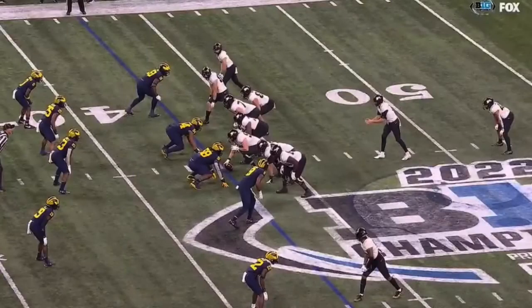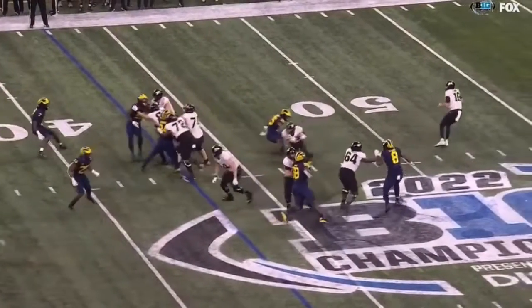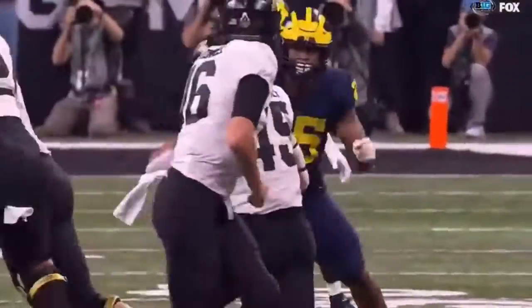And this is the first time I've actually ever seen this play — the fake flea flicker. Here he goes, stops and goes like this, and then he just gets run by by Junior Colson. It almost works like a middle screen, really.